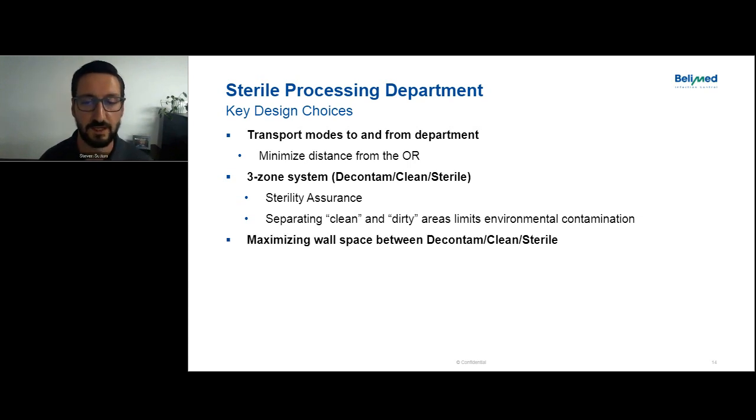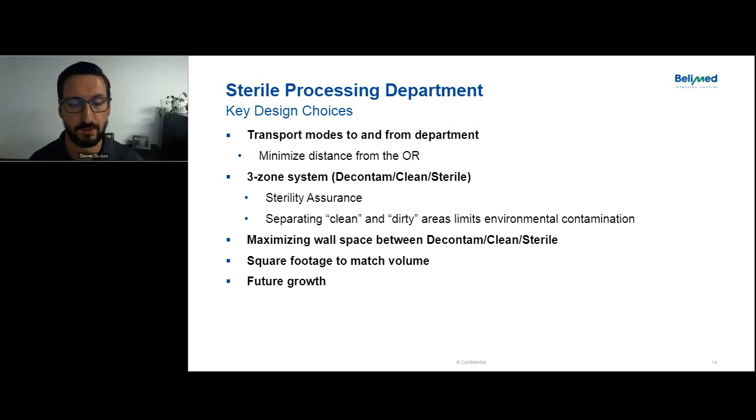Maximizing wall space between decon, clean, and sterile is critical. Square footage to match volume is another common question — architects often ask for a square footage per number of ORs, but it really depends on what specialty the space is supporting. There's no hard and fast rule. You have to look at it case by case. And then future growth: surgical programs are constantly growing, and when you have growth you need the space and equipment to be successful. You want to understand future surgical program plans.